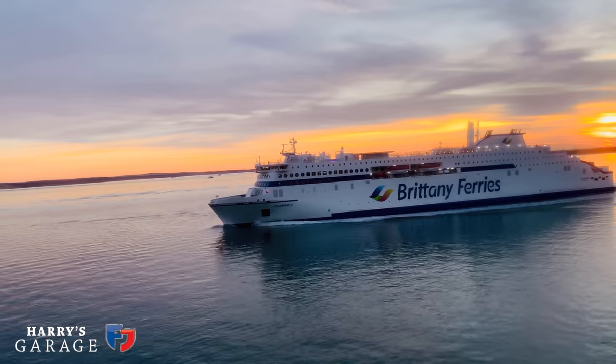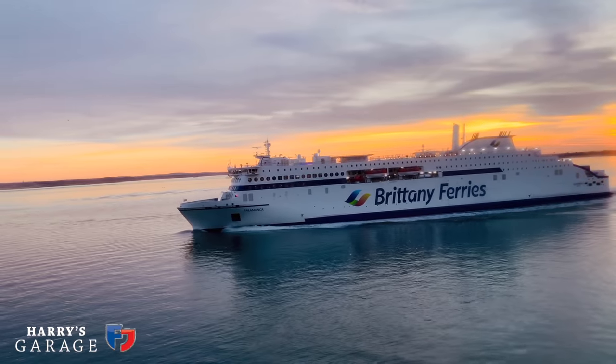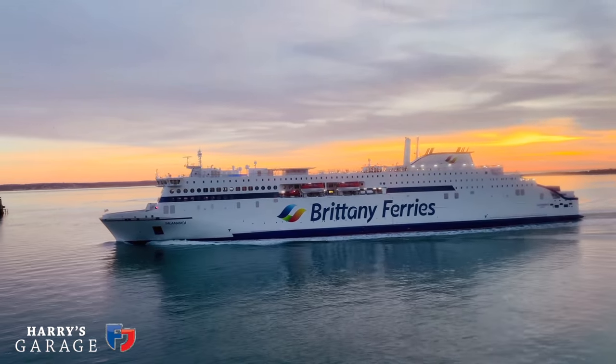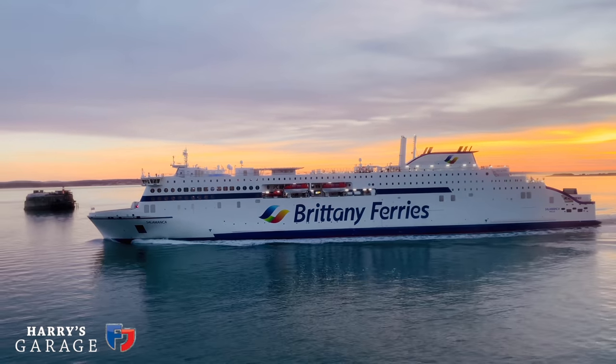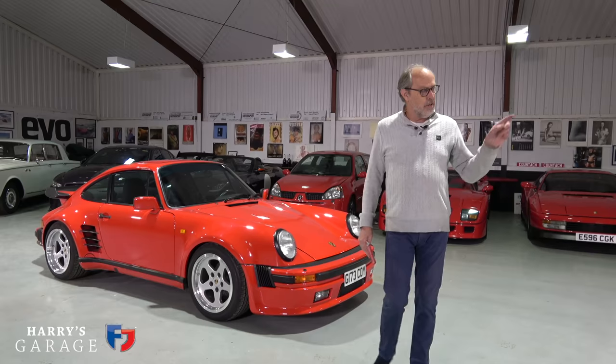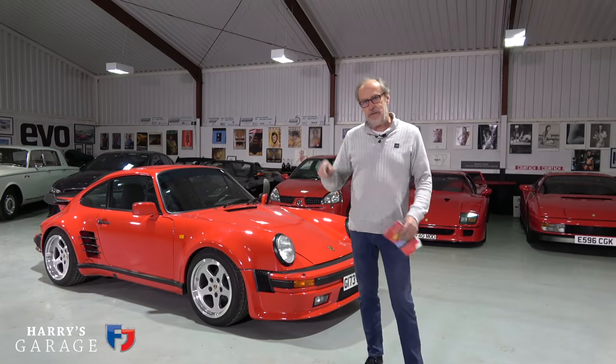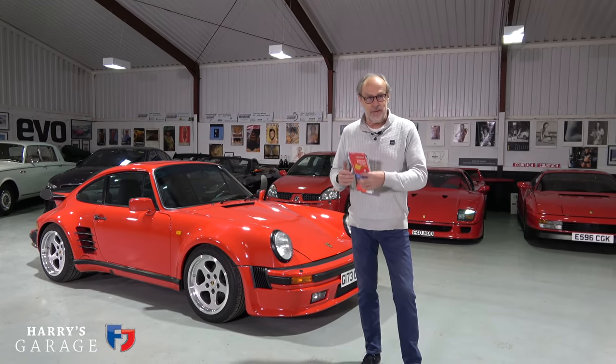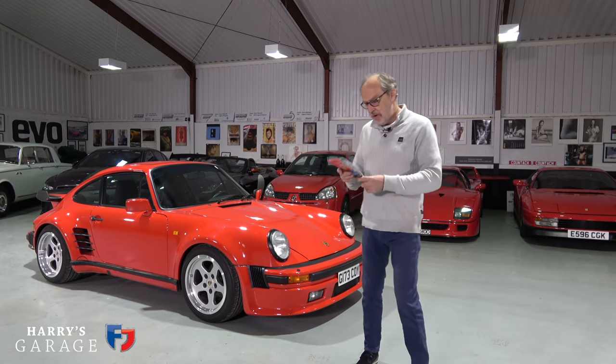We're taking the ferry from Portsmouth down to Bilbao. I've done this before — in the Testarossa when we went to Morocco — and I've done bike trips in Spain as well. It's a two-day crossing, and I don't know if you can hear but it's absolutely blowing a hoolie outside, so we'll see what the crossing is like.